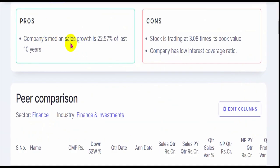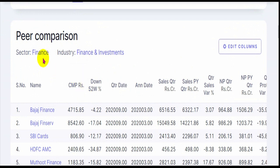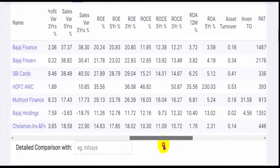The company has been growing its sales at around 22% since last 10 years, which is a positive growth rate. It is quoting at around 3.08 times its book value, which is a little expensive — 2.5 times is quite reasonable. It has a low interest coverage, but for financial companies, if it's above 1.2 it is considered good. Now we'll move on to the peer group analysis — the company is in the finance and investment sector, so we need to narrow down and compare Chola Mandalam with appropriate peer companies.